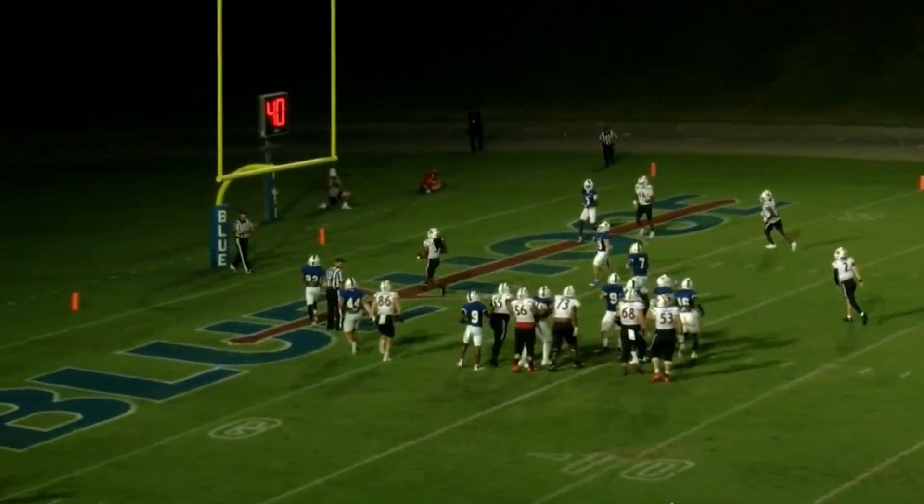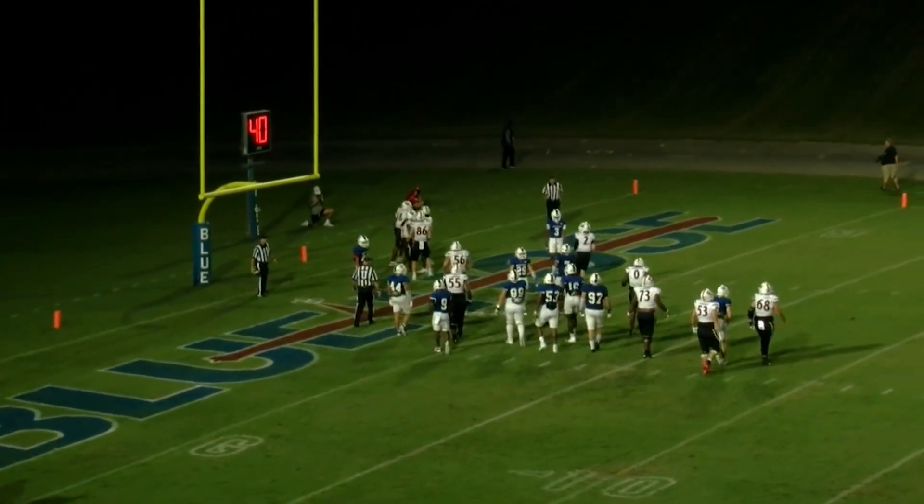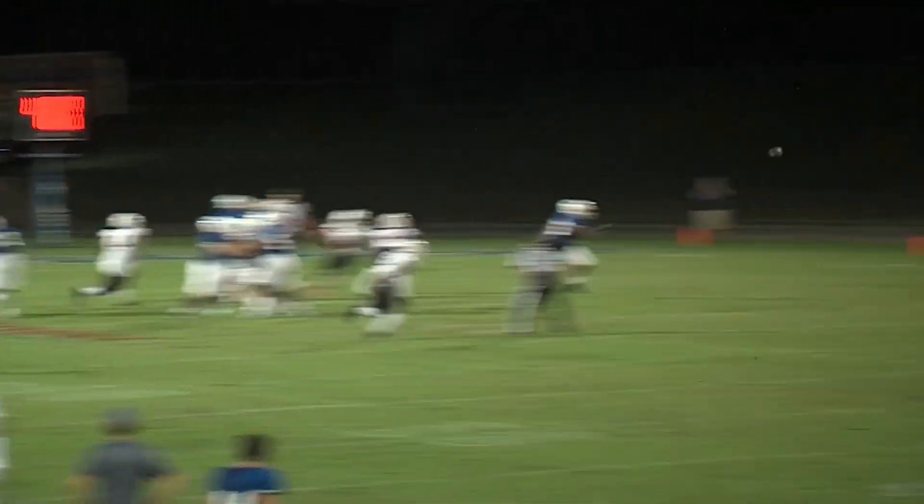Riddell handed it off to Holmes. It was great blocking and a great fake as Holmes took that into the end zone. Seven carries, 77 yards, and a pair of scores for him, with the second yet to come in the highlights.